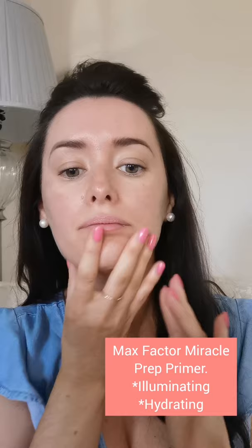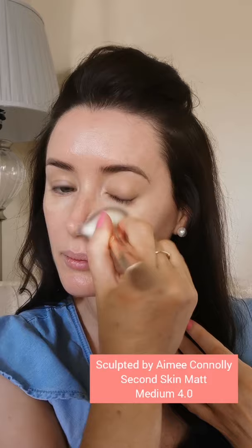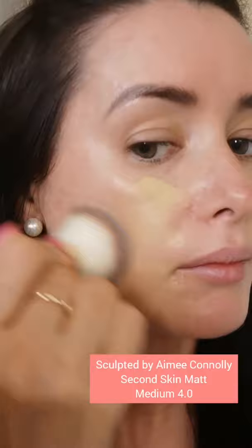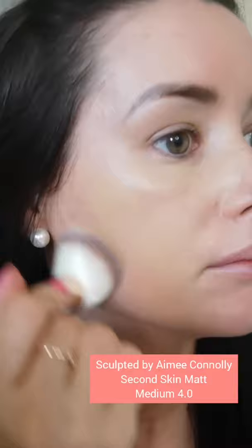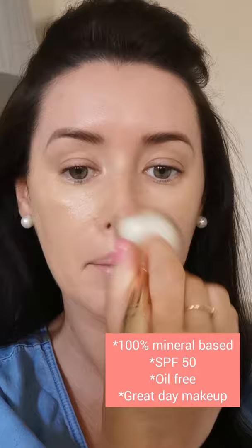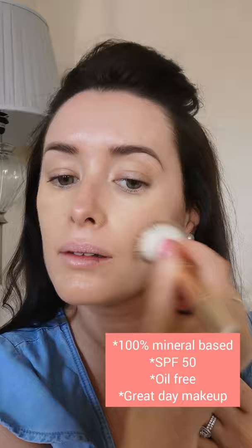Harrington's in Clonakilty stocks the full range of Sculpted by Aimee Connolly — amazing products if you haven't tried them. What I'm using is the Second Skin foundation. It's a very light foundation; the colour is Medium 4.0. It has SPF 50, which is fantastic for daytime wearers, is 100% mineral-based to help skin breathe, oil-free, and this is the matte version.